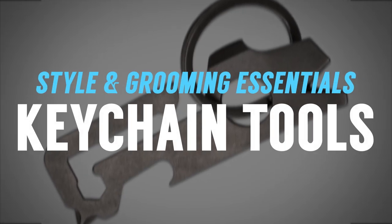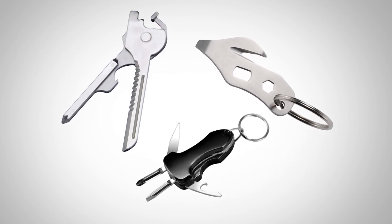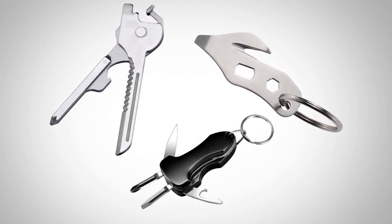Next up, we've got keychain tools. Multi-tools are cool, but most of them are going to be well over $20 and TSA loves to take them. What I'd recommend instead is looking at a $10 to $15 simple multi-tool that fits right on your keyring — a nice little cutting edge, maybe a screwdriver, maybe a bottle opener. Those are the things most people use. These come in very handy, and I like to have a few of them on different keyrings on different vehicles.